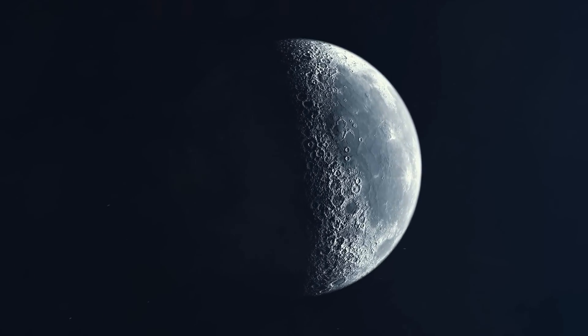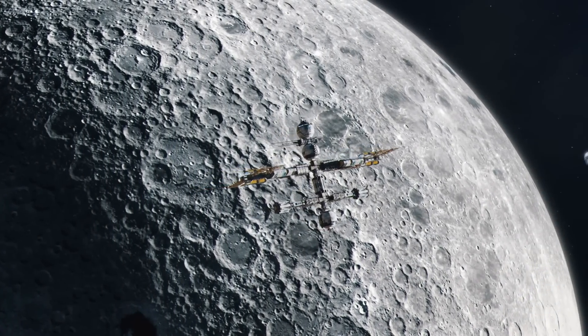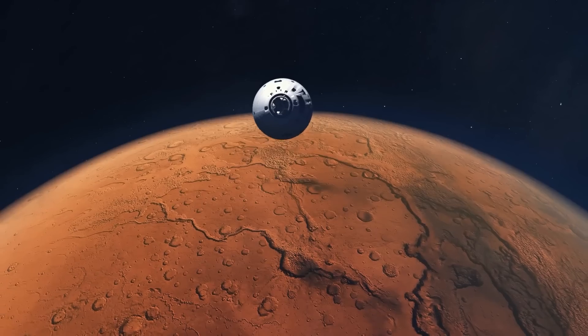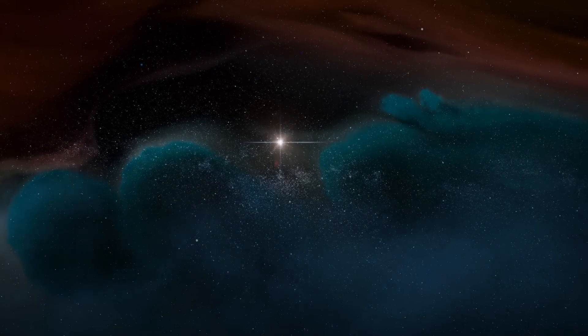Exciting questions remain about how lunar space travel will continue, when the first settlers will fly to the moon, and whether we will really have moon hotels soon. We welcome your feedback and ideas in the comments.